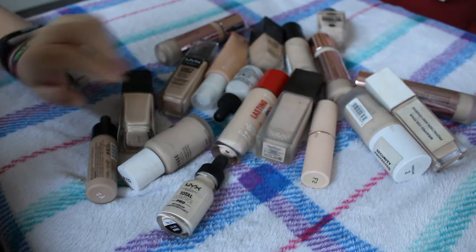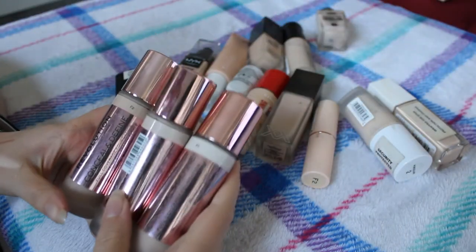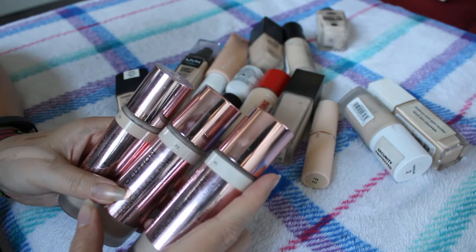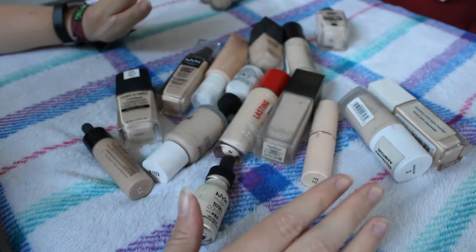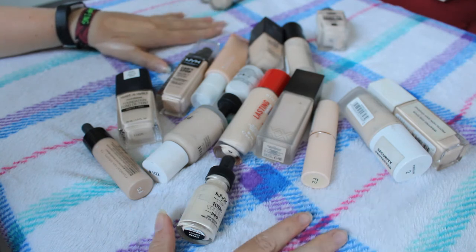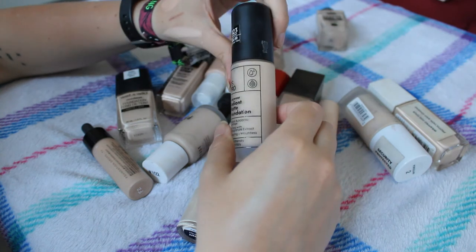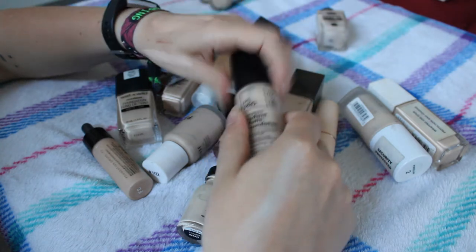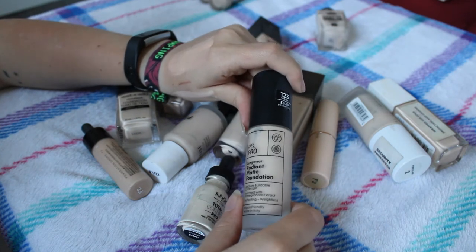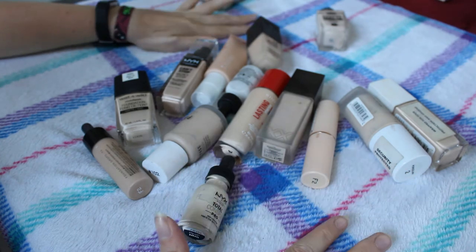Time to do foundations - as you can tell by the sea of beige. Let's start by taking out the ones I want to use in the next three weeks. Going into my project pan are the Revolution Conceal and Define foundations - I have F1 and two F2s, I'll keep all three out. I also get to pick one other foundation to keep out, and I'm going for the Primark Long Wear Radiant Matte Foundation in 123 Warm. I don't think it's the best shade for me but I really like the foundation, so this will be my rogue one.